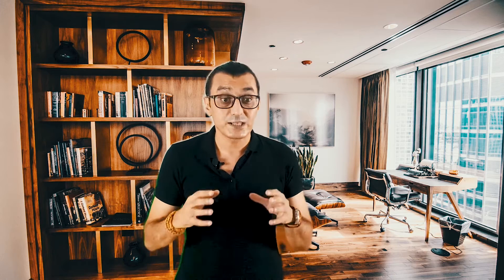LCL shipments: if you have a small or sample order, LCL shipments may be the only option. Your goods will travel from the Chinese factory to the port and be loaded into a shared container. When the goods arrive in your country, they will need to be unpacked at the port so your consignment of products can be delivered to you.